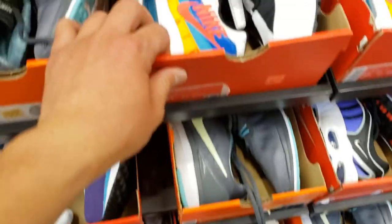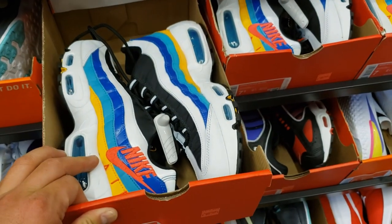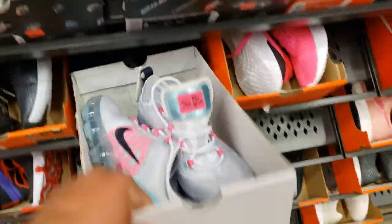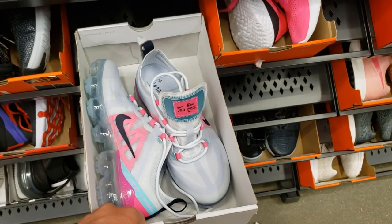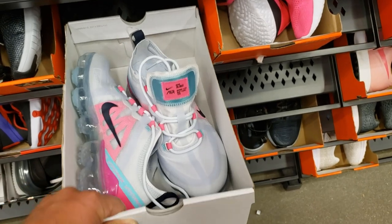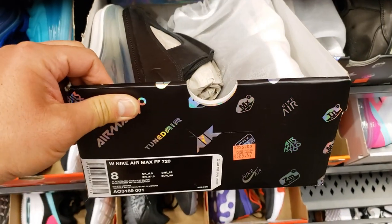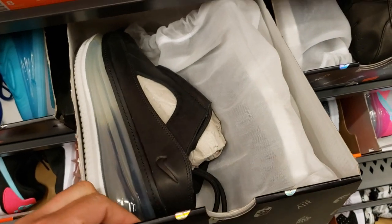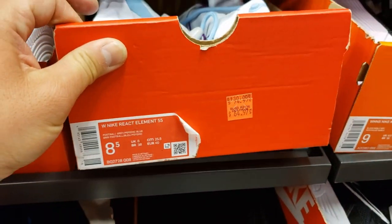Got a bunch of Air Max 95s in multicolor going for $90, 20% off. Got some VaporMax here going for retail — what the hell? VaporMax 2019s — they do look dope. These are the opposite of looking dope. The 720 slides — I think they started at $225, that's crazy. Size eight and a half.